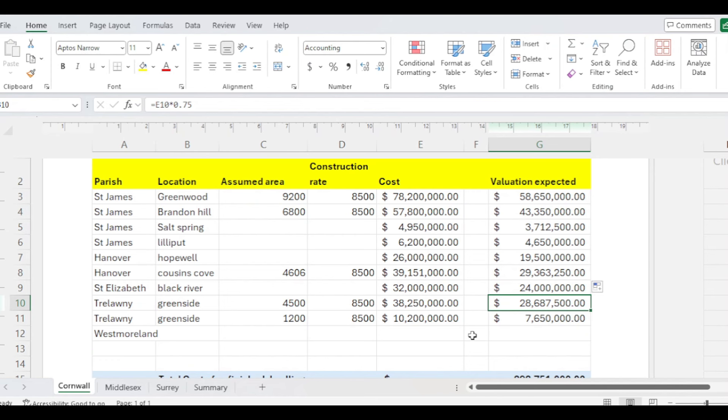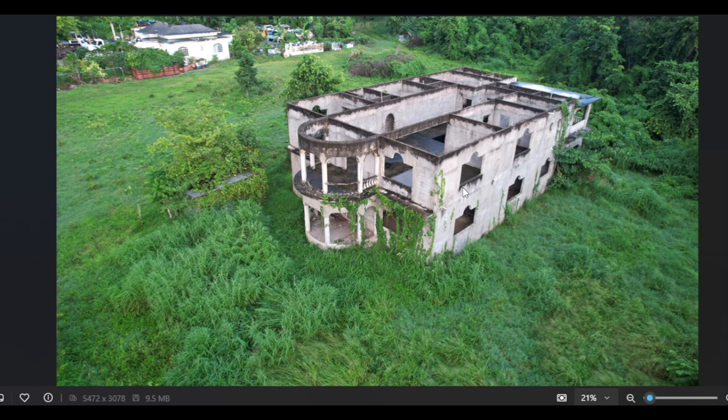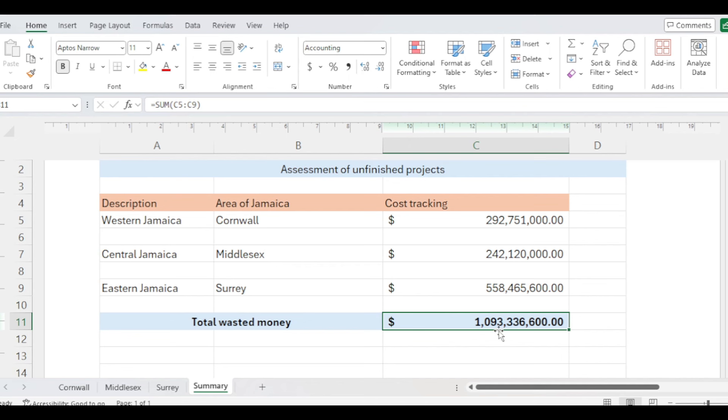Looking back at my summary, I'm currently at 1 billion 93 million. I have another interesting unfinished house I want to bring to this channel — I haven't gotten the time to take the pictures yet, but it's much bigger than this one, maybe a minimum of twice this size. Between now and the next two or three days I should have it in. To clarify: the actual figure is 1 billion, 93 million, 336,600 dollars — I said it wrong a minute ago.